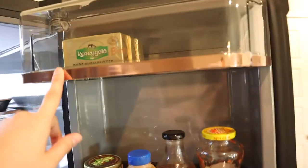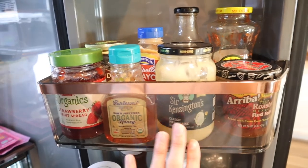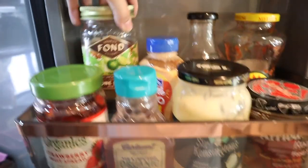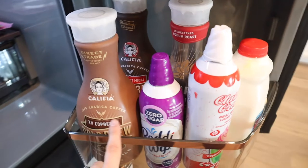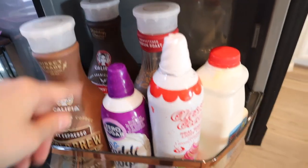All of our Kerrygold butter, all of our condiments, our favorite salsas, mayo, honey, and some jam. I think back here we have some bone broth. This is my favorite for fish tacos. And then down here I kind of made it like a little coffee nook with all my cold brew, whipped cream, and heavy cream. That's my refrigerator organization video!